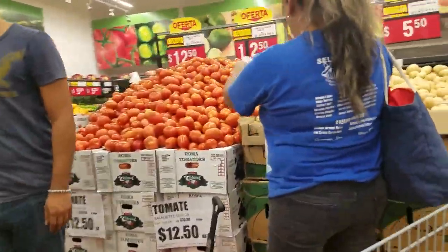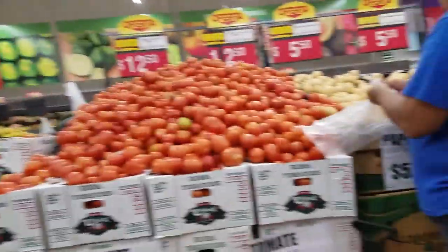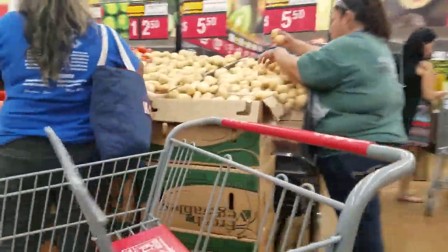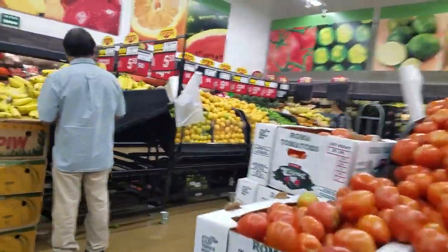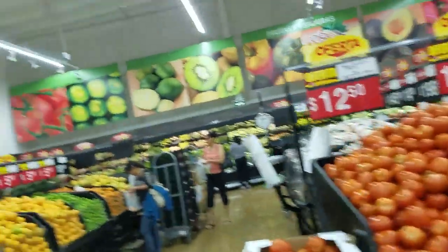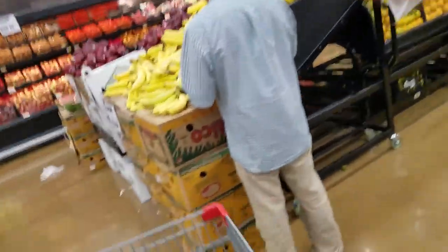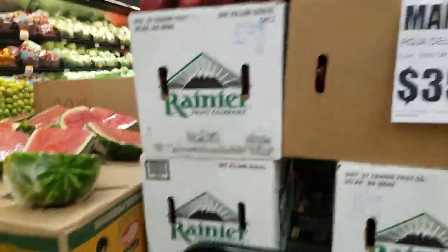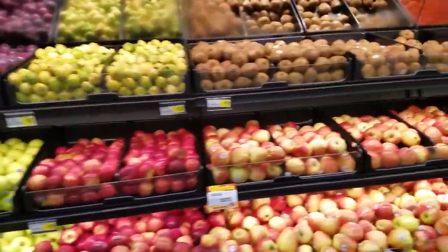Melon. Okay, so everything you see here, divide by 19. Manzana — manzana is apple. Sandia — watermelon. More manzana.